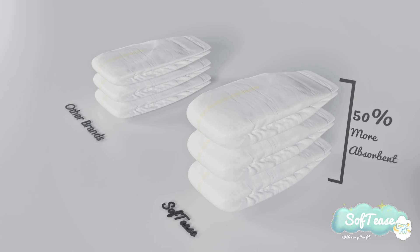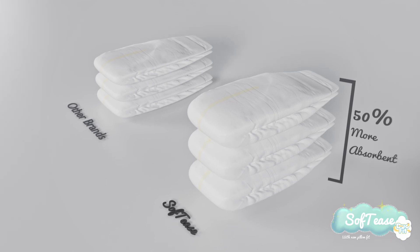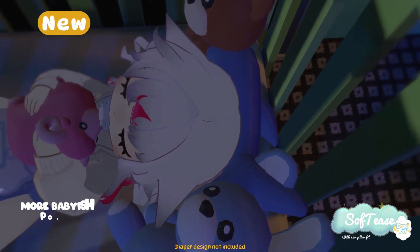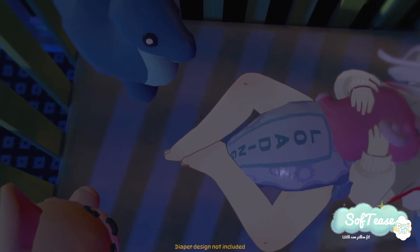Why settle for less? PillowFit provides 50% more absorbency for all-day comfort. Need more protection? Try our mattress fit overnights with 200% absorbency, because your little one deserves big protection all night long.